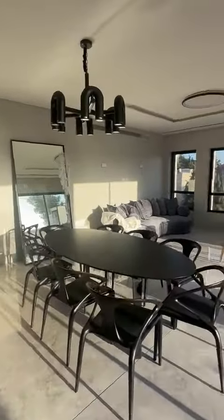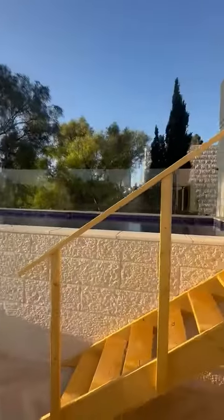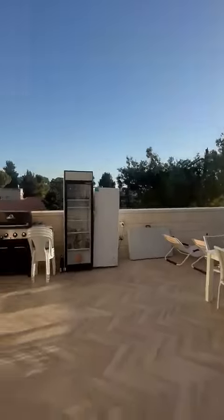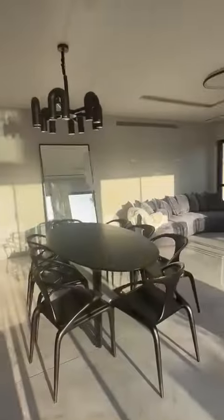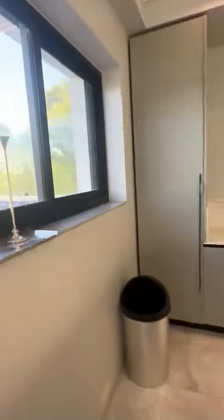Here's a dining and living area. And here we have a beautiful rooftop terrace with a pool — absolutely stunning. Here we've got a view of the pool. It's really gorgeous.